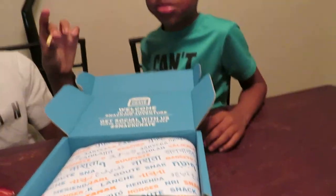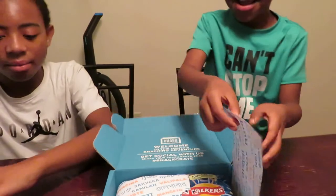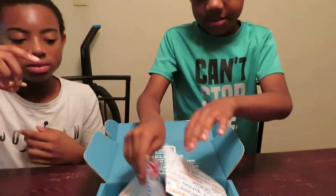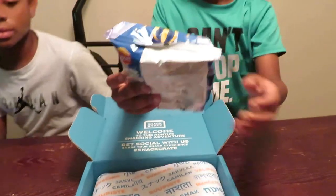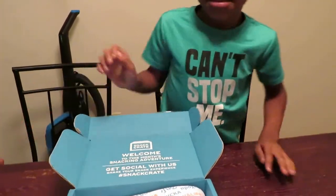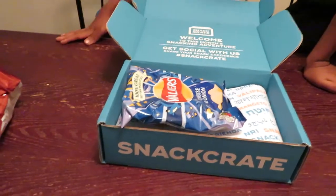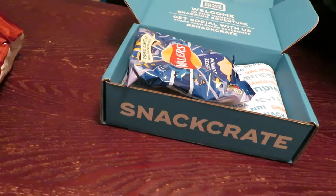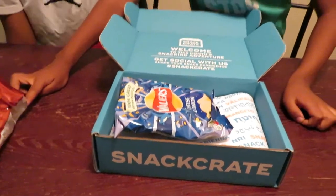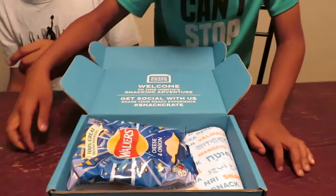The Walker's French Fry Worcestershire — hopefully I said that right. These crunchy Worcestershire sauce flavored potato snacks are the perfect blend of savory and tangy. So that was what they first tried. So what are we doing now, Kendrick? We're going to move this one to the side.